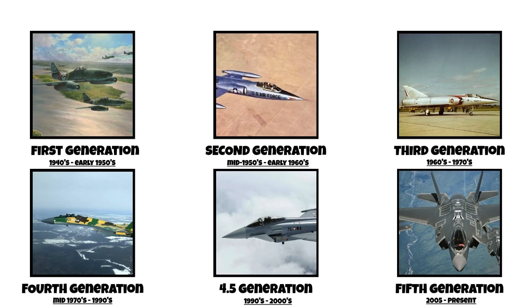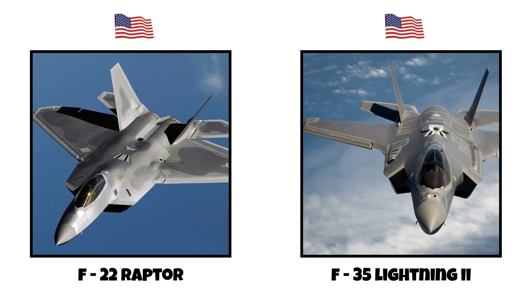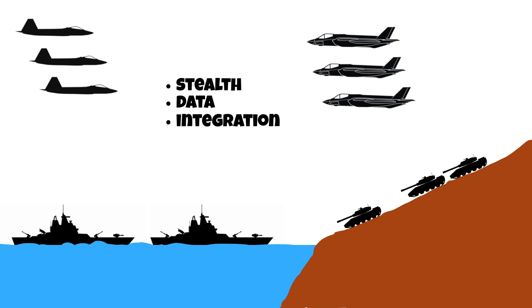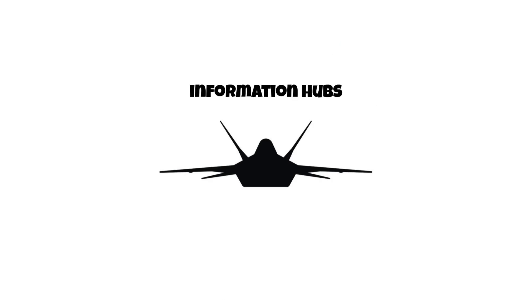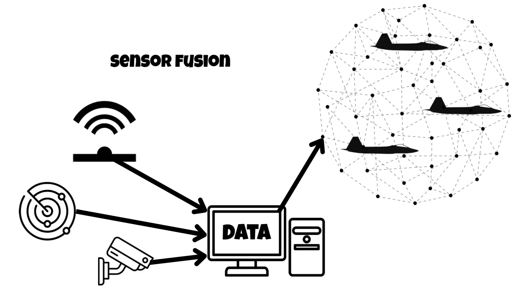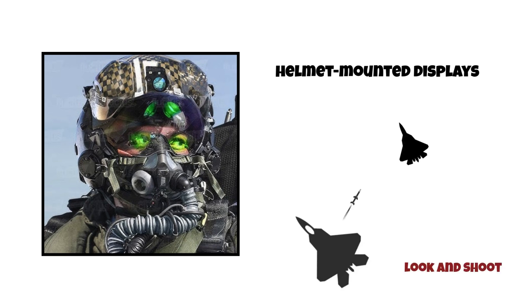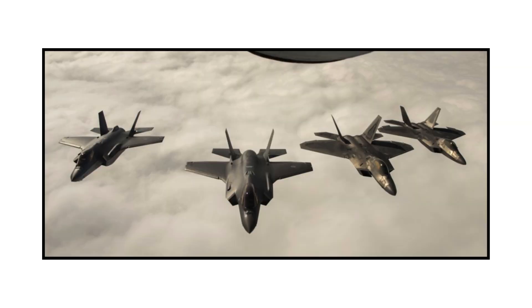Fifth generation, 2005 to present. Fifth generation fighters mark a complete shift in philosophy. With jets like the F-22 Raptor, F-35 Lightning II, Su-57, and J-20, the focus is on stealth, data, and integration. These aircraft are nearly invisible to radar thanks to shaped airframes, coatings, and internal weapon bays. But they don't just avoid detection — they act as information hubs, sharing battlefield data in real-time with other jets, ships, and ground forces. They also feature sensor fusion, where multiple sensors feed a single picture to the pilot. Combined with helmet-mounted displays, the pilot can literally look and shoot without even needing to lock on with traditional methods. These aren't just fighters — they're flying computers with missiles.